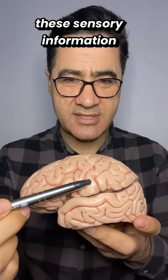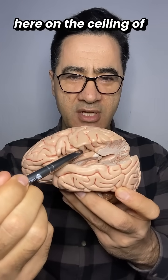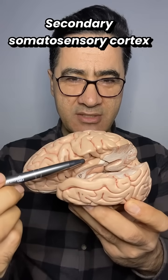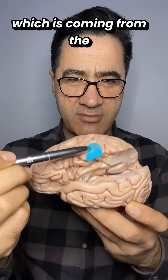It then sends the sensory information down to the secondary somatic sensory cortex, located here on the ceiling of the lateral sulcus. The secondary somatic sensory cortex can do further processing of the sensory information coming from the primary somatic sensory cortex.